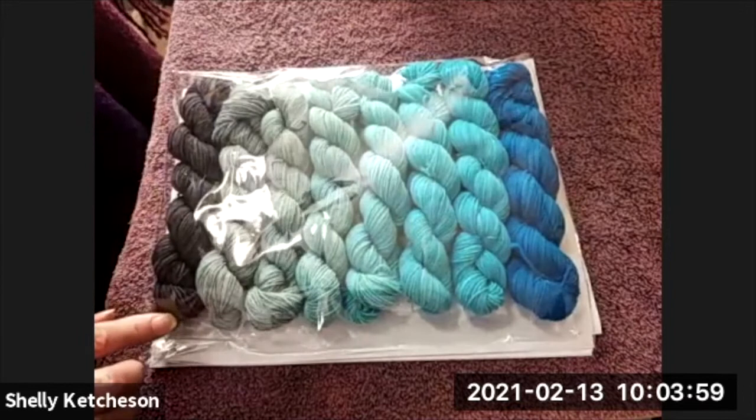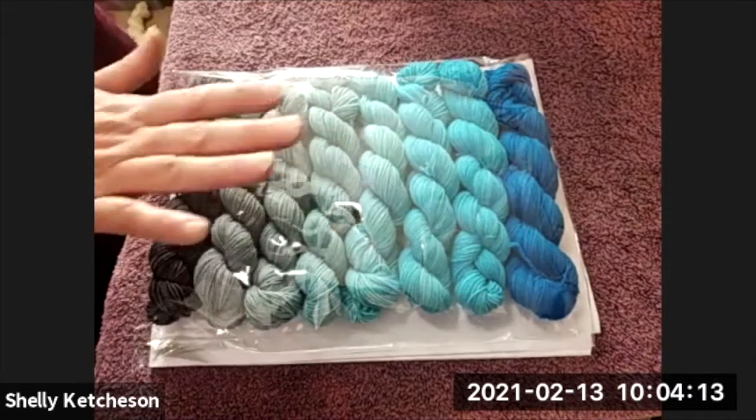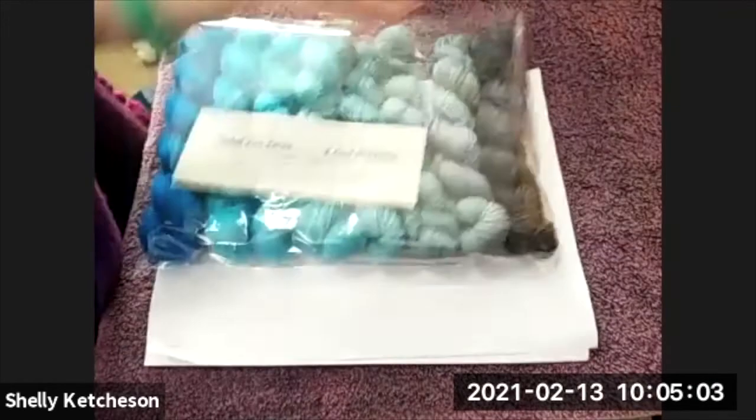These are my gradient packs. This one starts with a silver and goes to a turquoise; this one goes from a pecan brown to a magenta. The gradient packs have six skeins each — that's 1,040 yards in each one of those packs. Oh, that would make a lovely project — yeah, it would make a beautiful lace shawl. There's more than enough to make that happen.